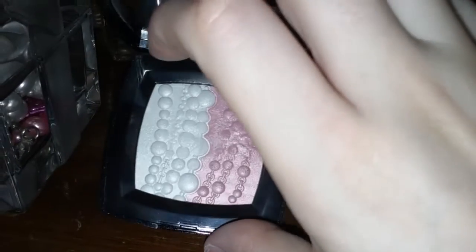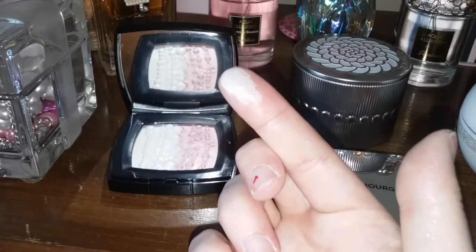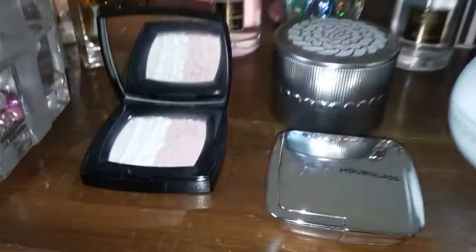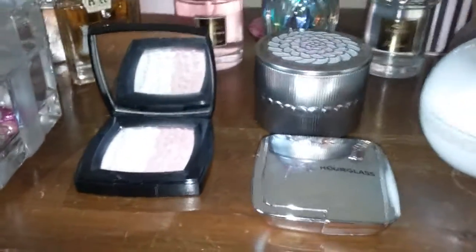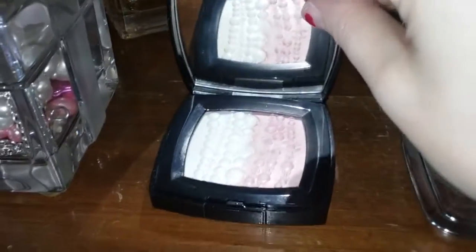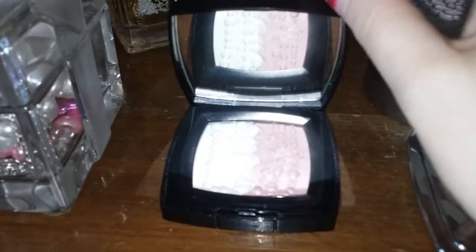This is the highlighter from the Chanel Pearl Collection 2016. We're going to try to do the white side — both colors together look like this, but I have closer dupes to the white side so we're going to focus on that. I'll swatch both of them for you just so you can see what they look like. White side is on the bottom, swatch together at the top. The pink part of this highlighter is not as pigmented as the white.